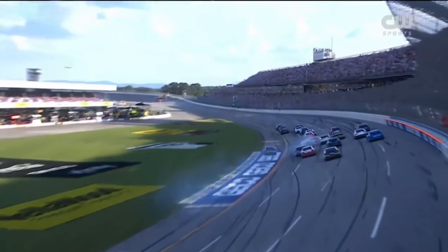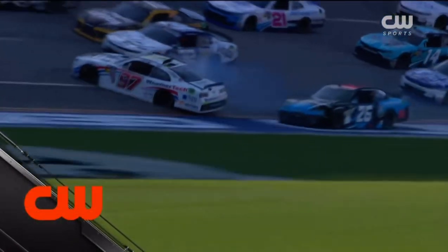So the big one happens here at Talladega, right in the tri-oval, middle of the pack. We'll have to start with the team.